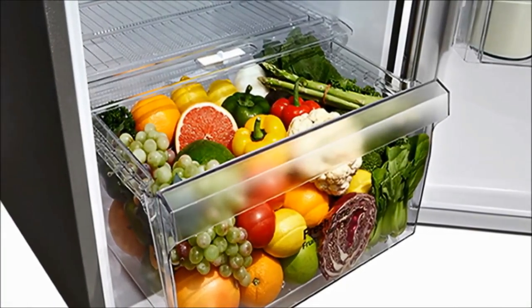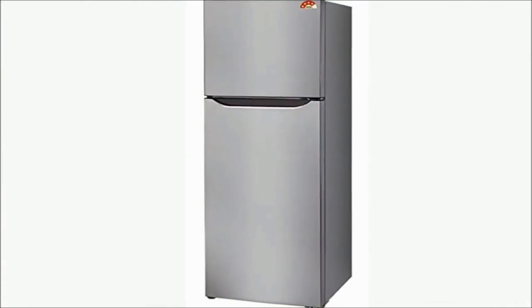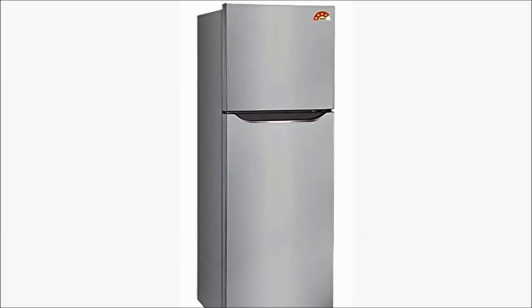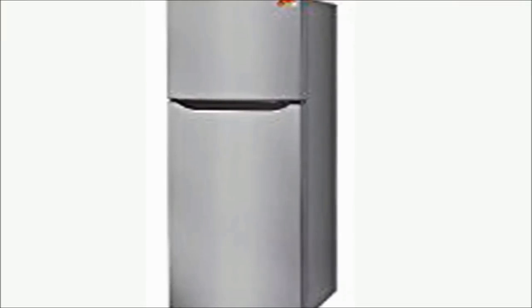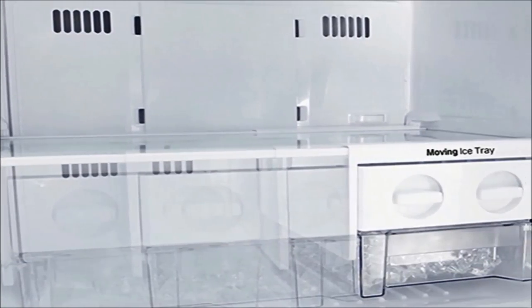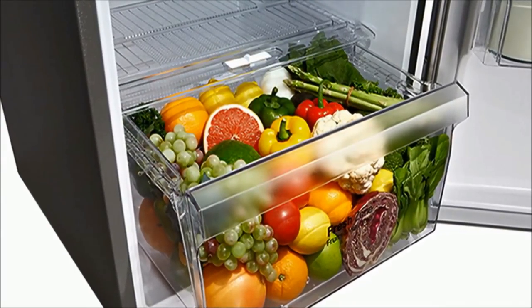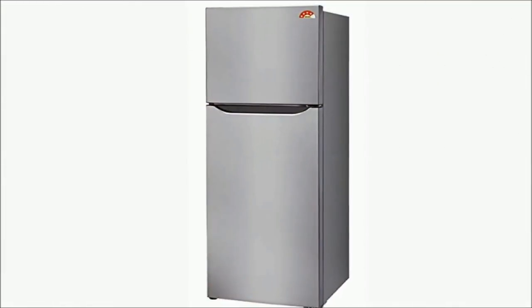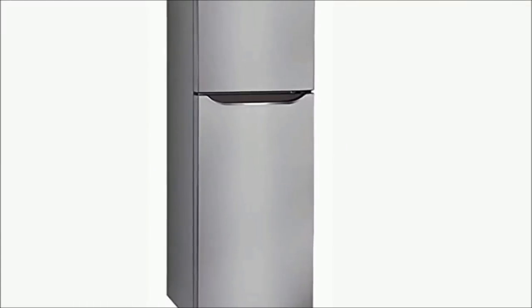Number 7: LG GL-Q282SPZL Frost Free Double Door Refrigerator — Rupees 24,290. 255 litres capacity, 4 Star rating, Shiny Steel finish. Cooling type: Frost Free Double Door. Energy rating: 4 Star. Warranty: 1 year comprehensive on refrigerator and 9 years on the Smart Inverter Compressor from LG. Shelf type: Toughened Glass.